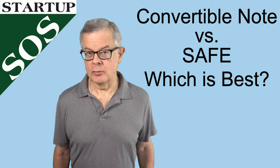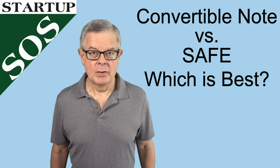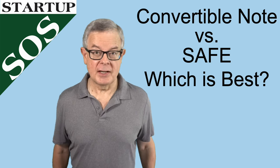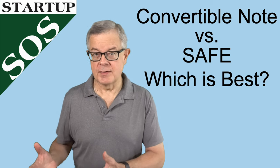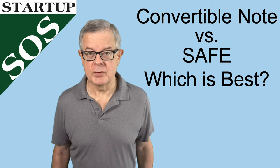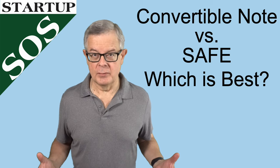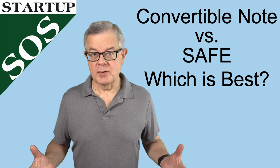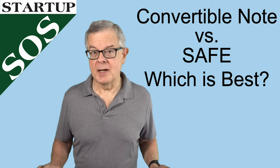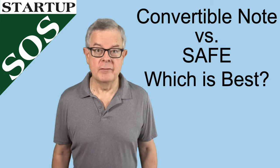I'm Steve Morris and I use this Startup SOS channel to provide practical how-to advice for new entrepreneurs. If you're trying to choose between a convertible note and a SAFE, I'd suggest you start by checking out our videos on the convertible note and on the simple agreement for future equity, especially the post-money SAFE — that being the most recent version of the SAFE. Once you have a good understanding of the basics of those two instruments, the question is which is the best fit for you. They are by far the two most common mechanisms used for very early stage funding.